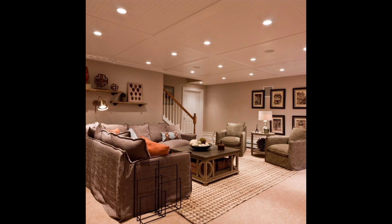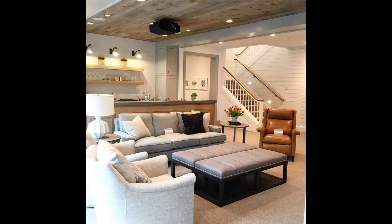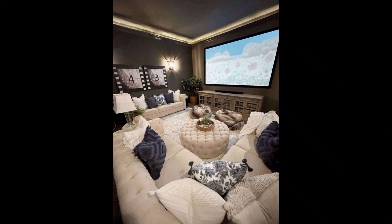Hello everyone, welcome back to our YouTube channel Home Decor 045. Hope all of you are fine and doing well. Today we are diving into the exciting world of basement decorations. If you have got a neglected basement space that's been begging for a makeover, you are in the right place. We have got some fantastic decoration ideas that will turn your basement into a stylish haven.